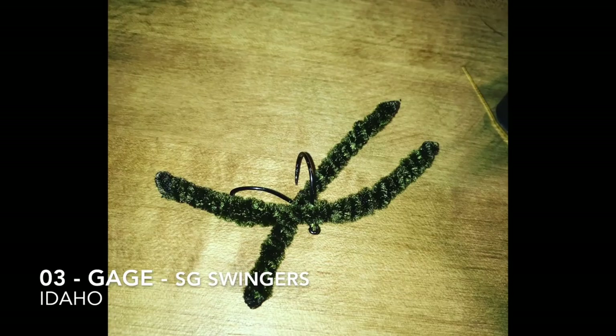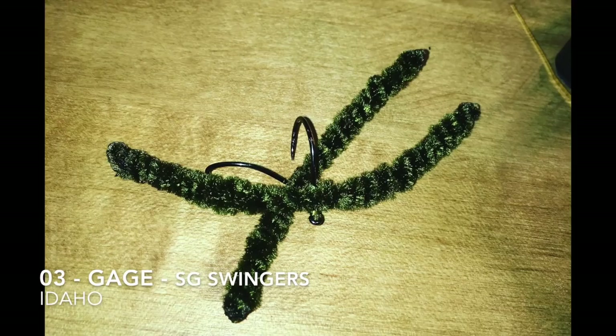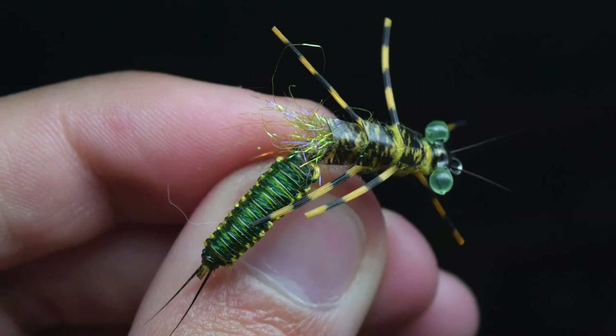Fly number three is tied by Gage from SG Swingers, and he's in Idaho. He said he's 12 years old, and he and his friends share a YouTube channel and love fly tying. They're in a fly tying class, and they made this fly called Dills Pickle — it's for bass and represents a sensor.